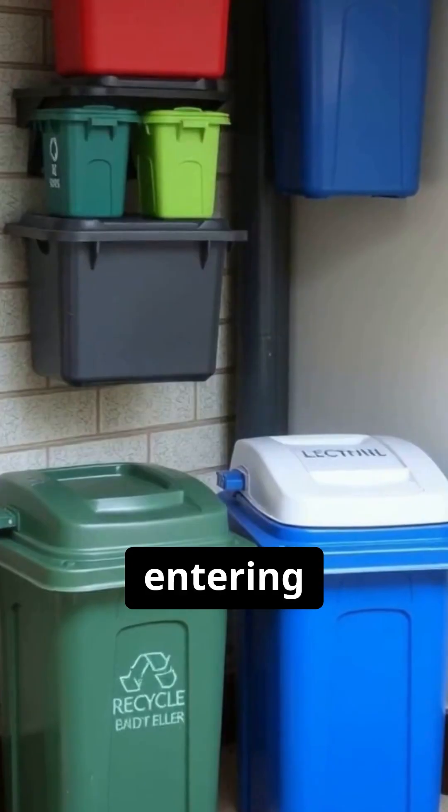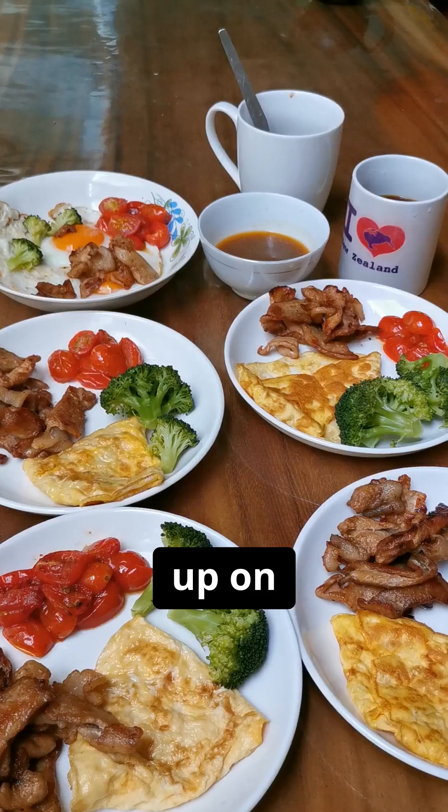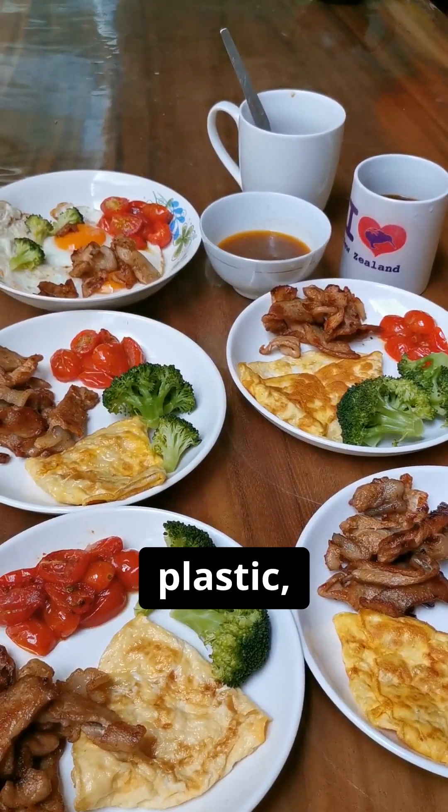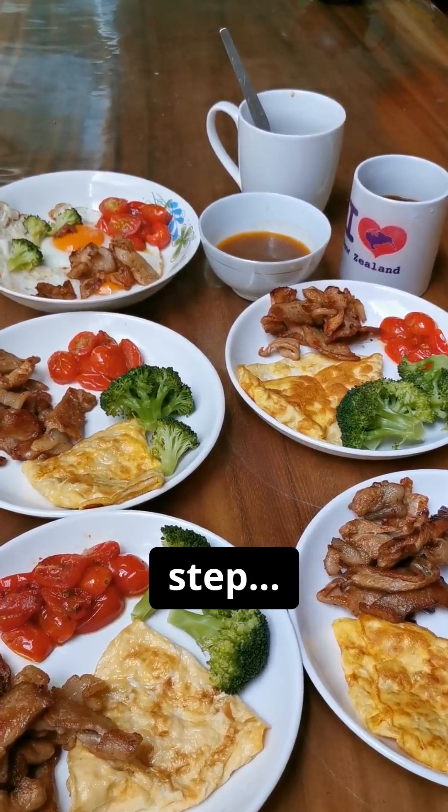The rest breaks down, entering our oceans and our food chain, eventually ending up on your plate. Today we're exposing the secret journey of plastic and how the final step is you.